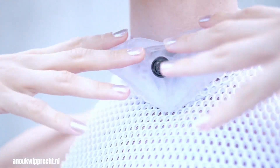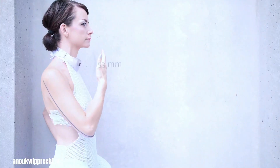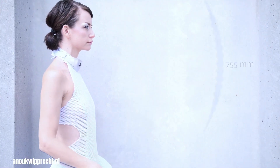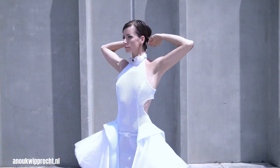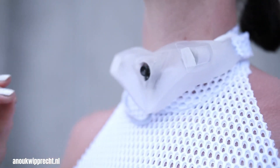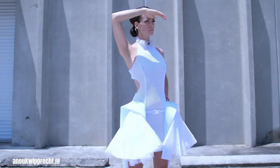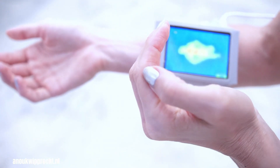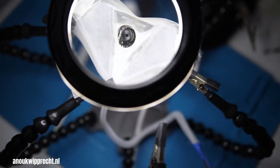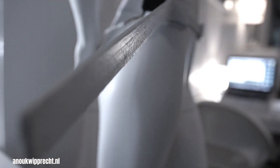Anouk Wiprecht's Proximity Dress is a fascinating exploration of personal space and technology. This robotic garment, part of her Personal Space Defender series, uses sensors to detect when someone is encroaching on the wearer's personal space. In response, the dress expands, creating a physical barrier. This innovative design translates the concept of Proximics — the study of how humans use space — into a tangible and interactive form. Wiprecht's work raises questions about our relationship with technology and how it can mediate our social interactions, blurring the lines between fashion, technology and social commentary.